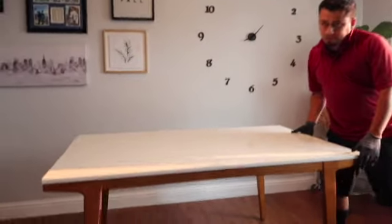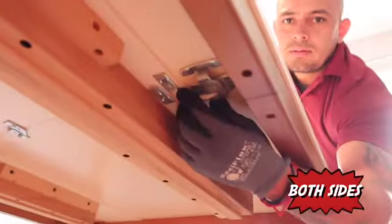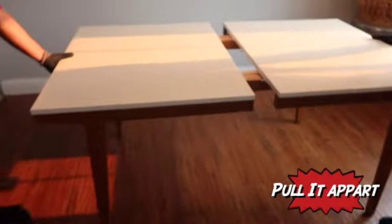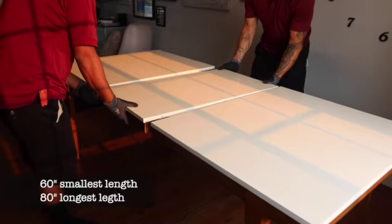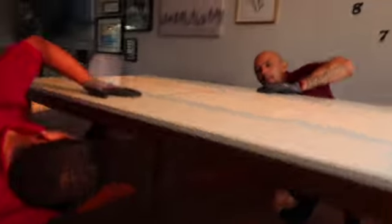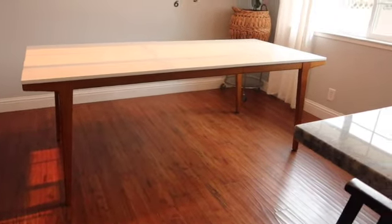Oh how cool, wow — que bonita! The delivery team brought it in and got it set up. Both sides expanded — they were so fast. Oh my gosh, they just left!